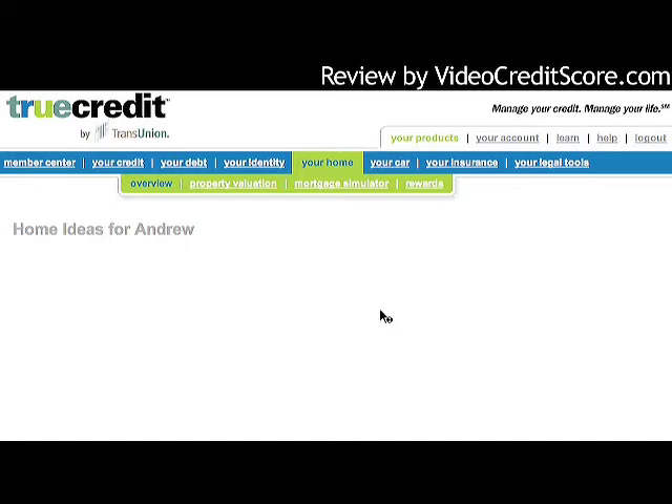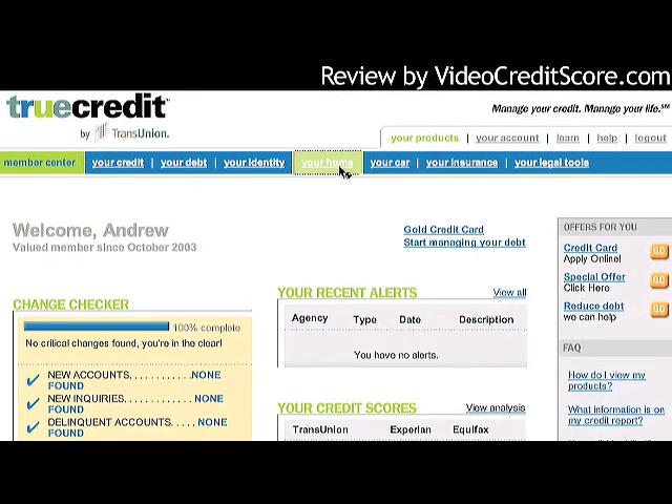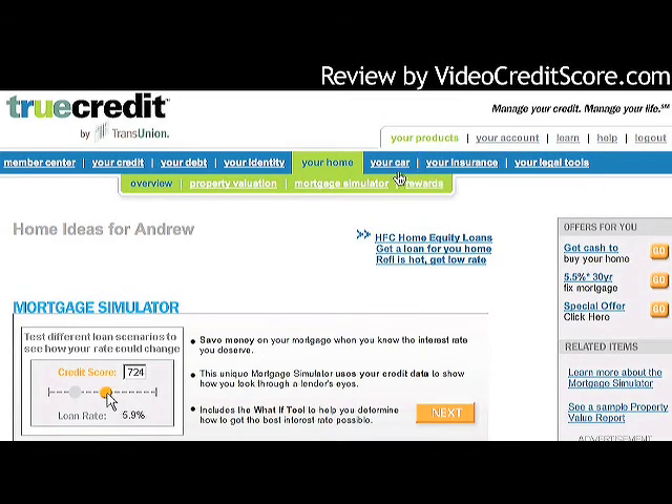Moving on to 'Your Home,' there's a mortgage simulator that shows what kind of mortgage I can get based on my credit score. I can move my score around and it tells me what loan rate I'd get. MyFICO also has one of these on their website for free, but this one is included as part of the product. Both are useful tools.